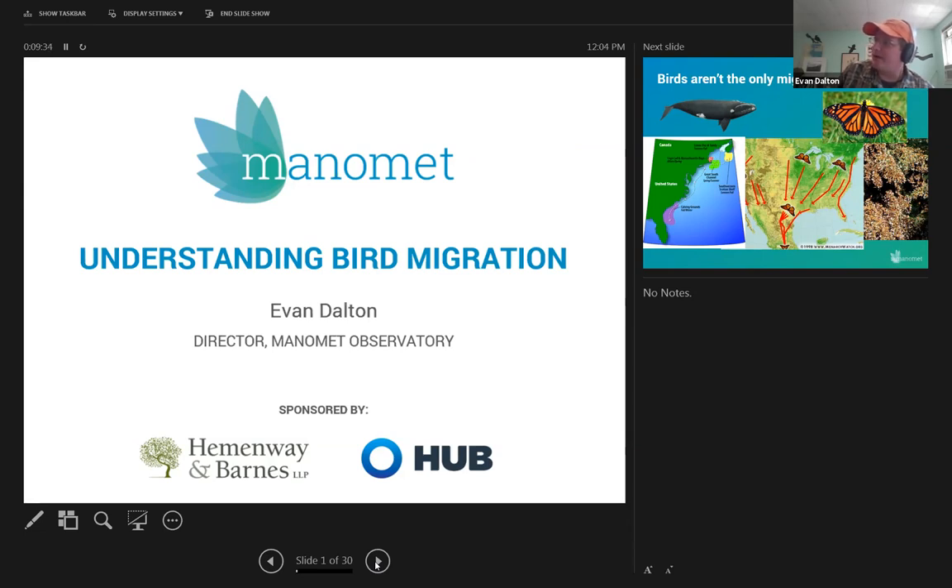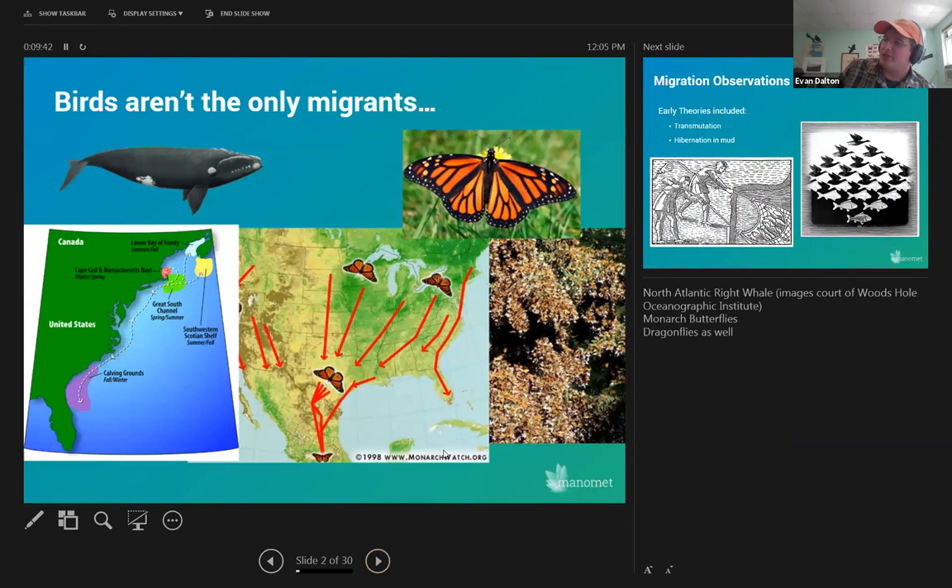Before I talk about bird migration specifically, we should talk about migration as a whole. Birds are not the only migrants out there. When we talk about migration, I'm generally speaking about seasonal movements from one region to another. Here in eastern Massachusetts, just off our bluff in the early spring, we sometimes see North Atlantic right whales migrating up and down the Atlantic coast. They go through the Cape Cod Canal and end up in the bay before heading further north to the Maritimes of Canada, where they feed on migratory fish.